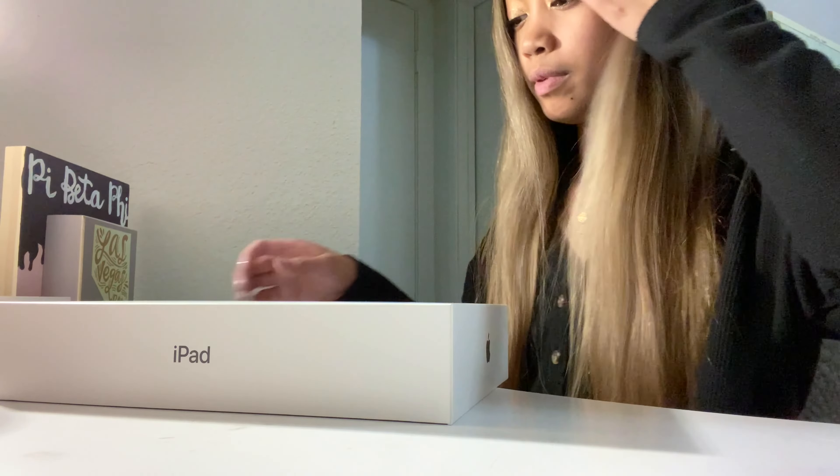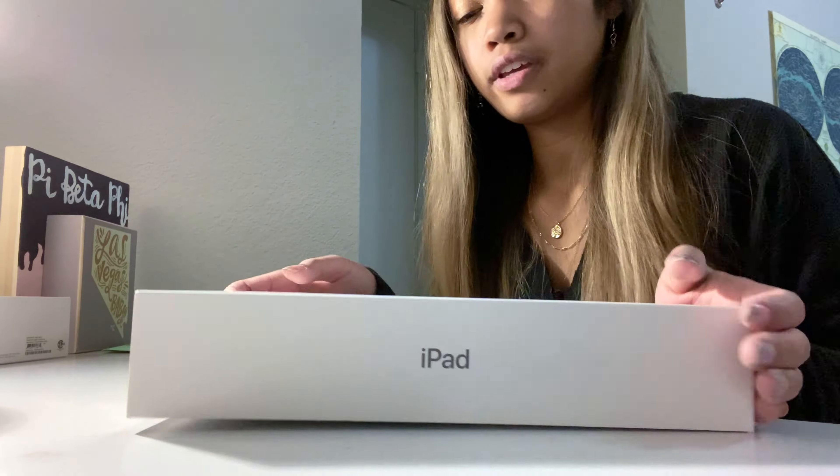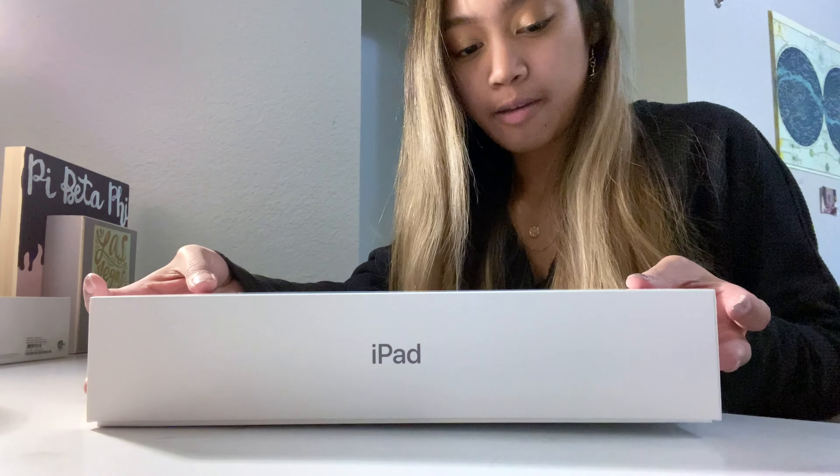I changed the angle because this one might be better. I just took the plastic off and now I'm going to open it — iPad unveiling! Beautiful. Here's what it looks like fresh in the box, super cute.